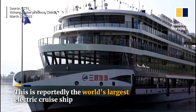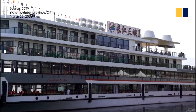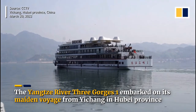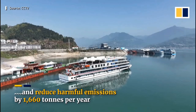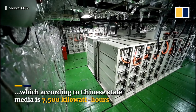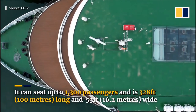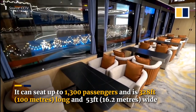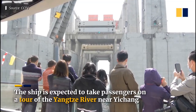Number 6: Yangtze River Three Gorges One. The Yangtze River Three Gorges One is the sixth largest ship in the world and the largest ship that runs entirely by electricity. This makes it a pioneering example of sustainable tourism on the Yangtze River. The ship is equipped with advanced electric propulsion technology, which means it doesn't produce any emissions and is much quieter than traditional cruise ships. It is not just a cruise ship, but a symbol of a sustainable future for the tourism industry.